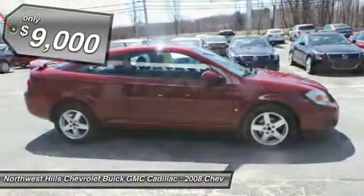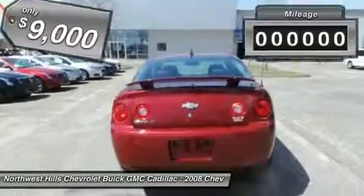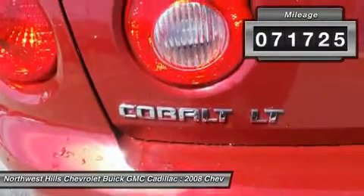Hey, look right here. Are you still driving around that old thing? Come on down today and get into this terrific-looking 2008 Chevrolet Cobalt.